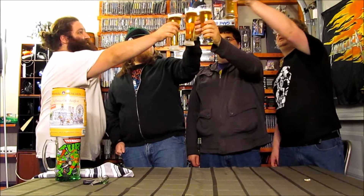Cheers! A ziggy zaggy, a ziggy zaggy, a ziggy zaggy, oy oy oy! A ziggy zaggy, ziggy zaggy, oy oy!